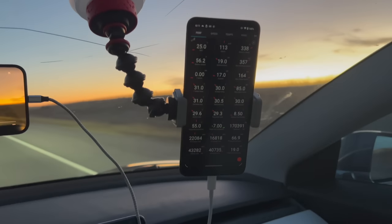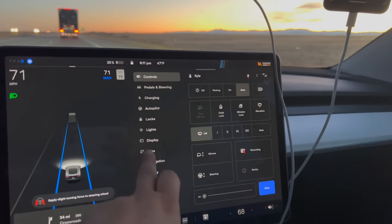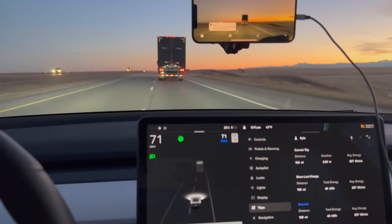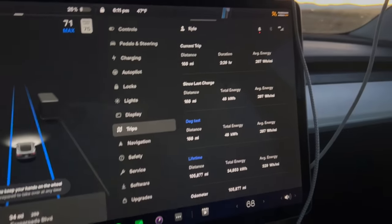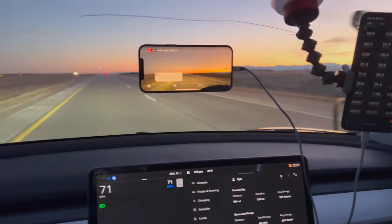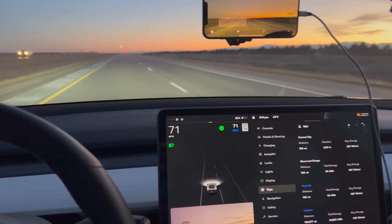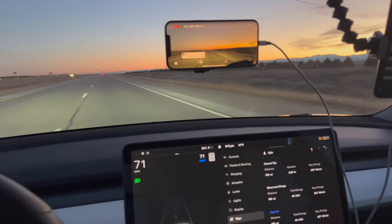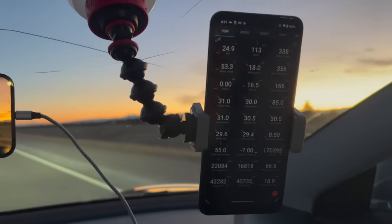We are at 25% state of charge and have traveled 168 miles at 287 watt hours per mile so far. It is absolutely gorgeous outside. We are exactly where we started 202 miles ago right there at the supercharger — I'm going to continue past and keep a constant 70 miles an hour. Getting a little bit more into dense traffic on I-25 now, but still not too bad. We'll basically loop around until we're at low enough state of charge that the next loop on the highway wouldn't get us back to the supercharger.